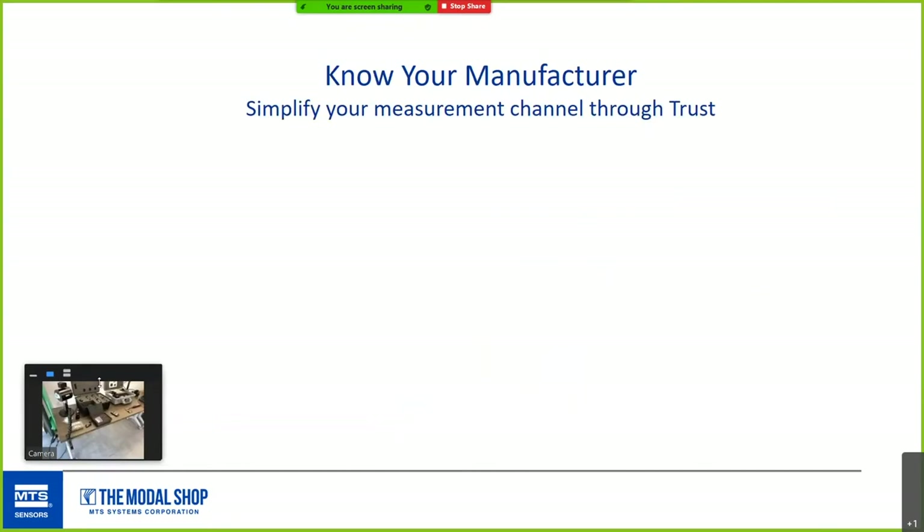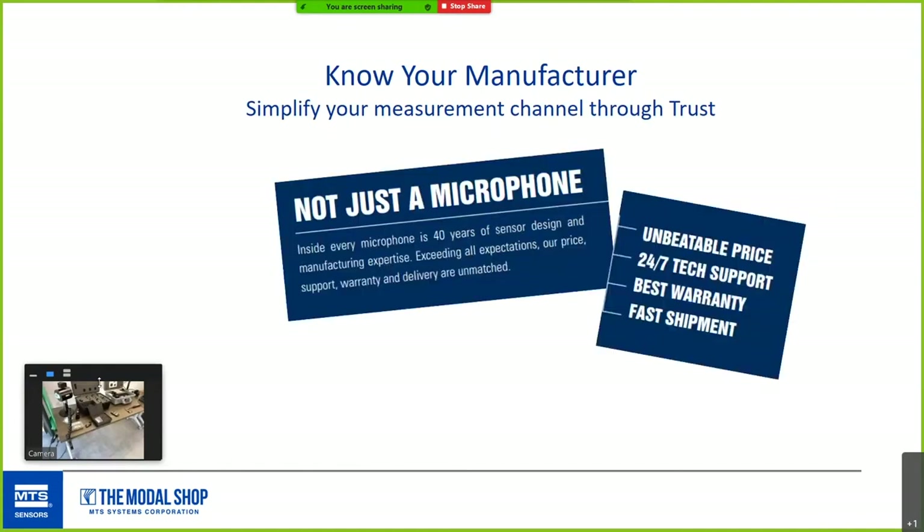One last thing: know your manufacturer. Beyond just checking the specs, investigate the trustworthiness of your vendor — evidenced by things like warranties, individualized calibrations versus generalized calibrations, and history — how long someone's been around. It says a lot.